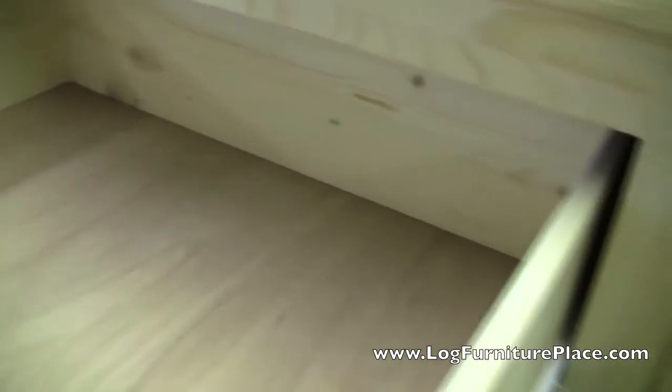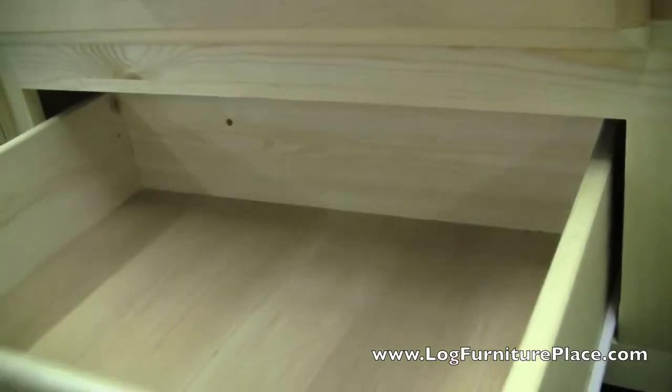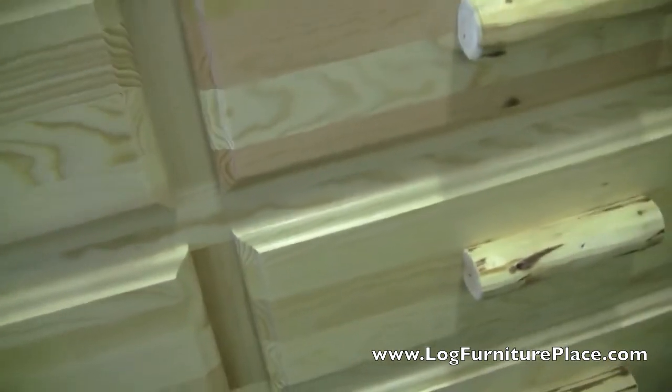You'll have plenty of storage for any bedroom in your chalet, mountain home, or in your home or cottage. The Montana line is a nice log furniture line and comes complete with a 20-year warranty.